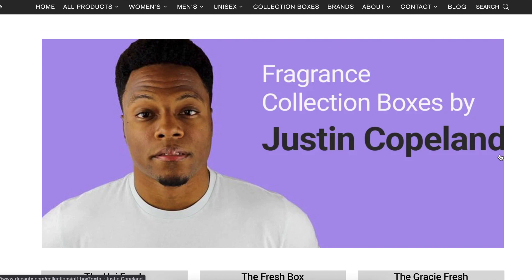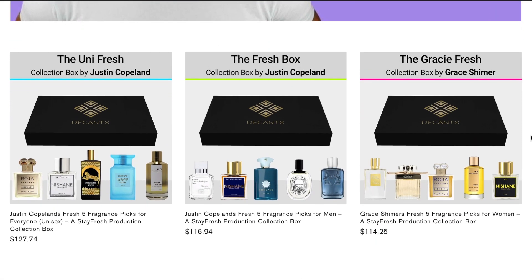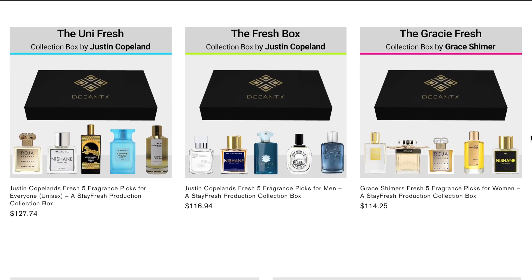That's it — we're so excited to bring these to you in collaboration with DecanX. The pricing is amazing and incredibly fair: it's basically 20 percent less to get the collection than it would be to buy each fragrance individually. They're each priced a little differently based on the fragrances, but you're getting a great deal and you get to try a bunch at once. Get one, get two, get all three — buy them for your friends, buy them for yourself.